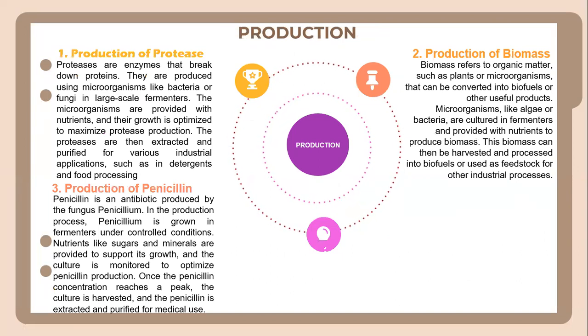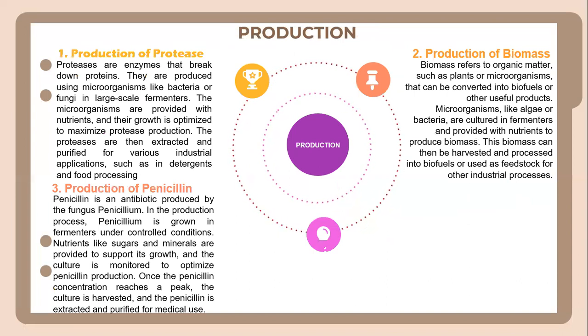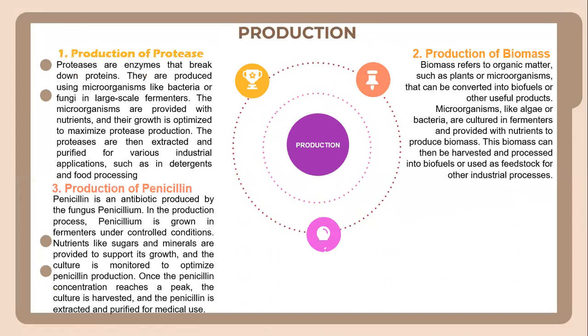In terms of production, we have two types. Productions of proteins — proteases are enzymes that break down proteins. They are produced using microorganisms like bacteria or fungi in large-scale fermenters. The microorganisms are provided with nutrients and their growth is optimized to maximize protease production. The proteases are then extracted and purified for various industrial applications such as detergents and food processing.